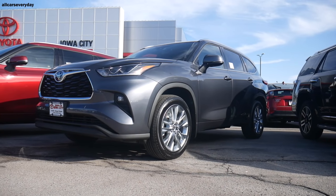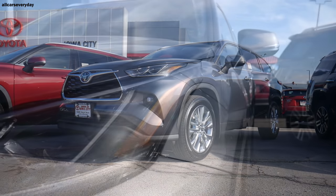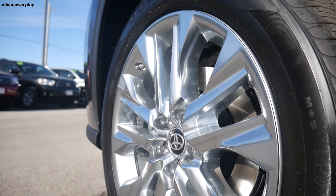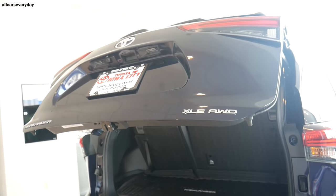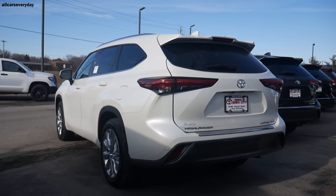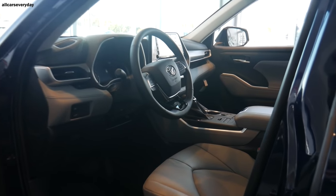The 2020 Toyota Highlander Limited all-wheel drive has an MSRP of $45,600, mid-pack for the segment. On the outside there are LED headlights, taillights, fog lights, and daytime running lights, plus 20-inch chrome wheels, a hands-free power liftgate, and side-view mirrors that are heated and tilt down when the driver engages reverse. It has a smart key system like the others, and the backup camera has its own washer to keep the lens clean.